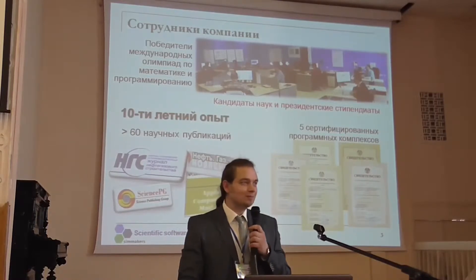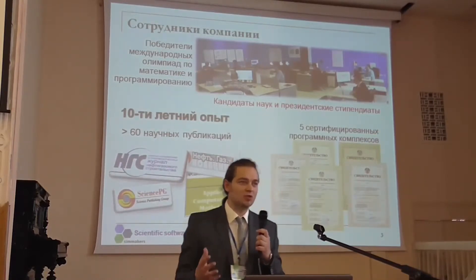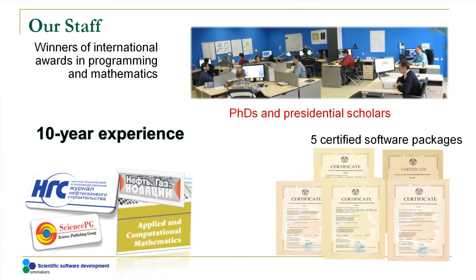A few words about our company and our developers. The type of software we develop is quite sophisticated, so what is the qualification of our developers? Generally, our developers are the winners of international programming and mathematics awards. Over time, these specialists have obtained PhD degrees, presidential scholarships, etc.